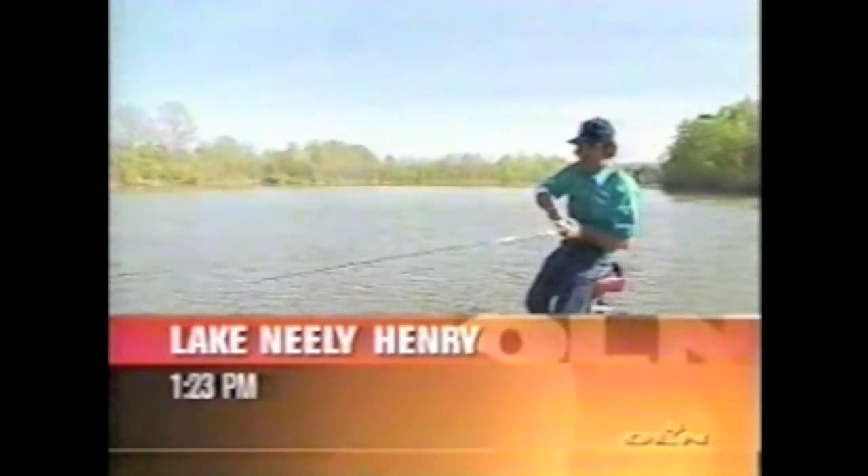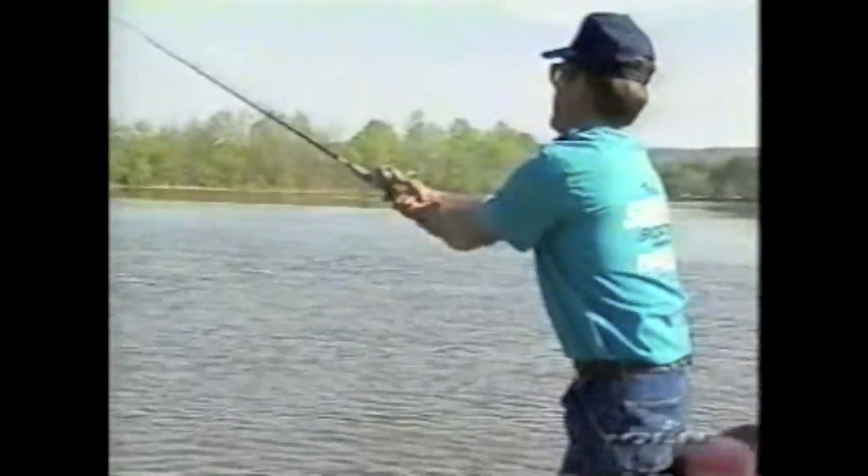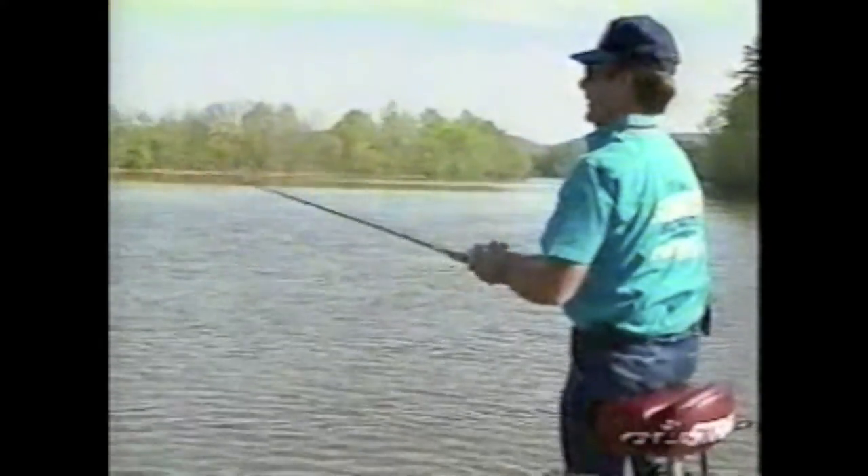He is right out on the end of that point out there. Not a bad little spot — not a jumbo spot, but not bad.